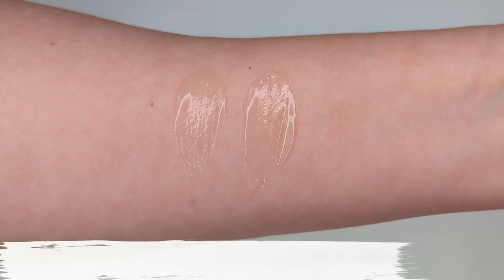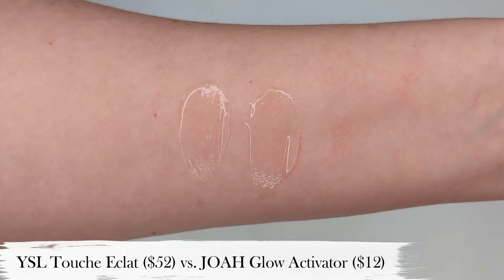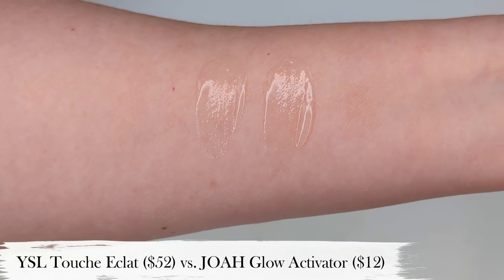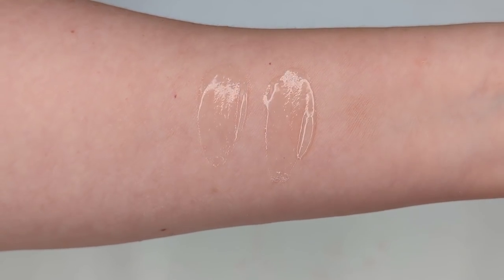A really great dupe for this is the Joa Glow Activator Radiance Primer. You can get this at CVS or on Joa's website. It's $12 and it's almost completely identical — even down to the packaging, they both come in heavy glass bottles. The product inside has a gel-like consistency with tiny little gold flecks that don't actually show up on your skin. The Joa one is also made with oils: macadamia seed oil, apple seed oil, olive fruit oil, plus jojoba. I kind of feel like it's not an accident — Joa probably was trying to dupe this when they made it. These are just so incredibly similar, I cannot tell the difference when they're on my skin.